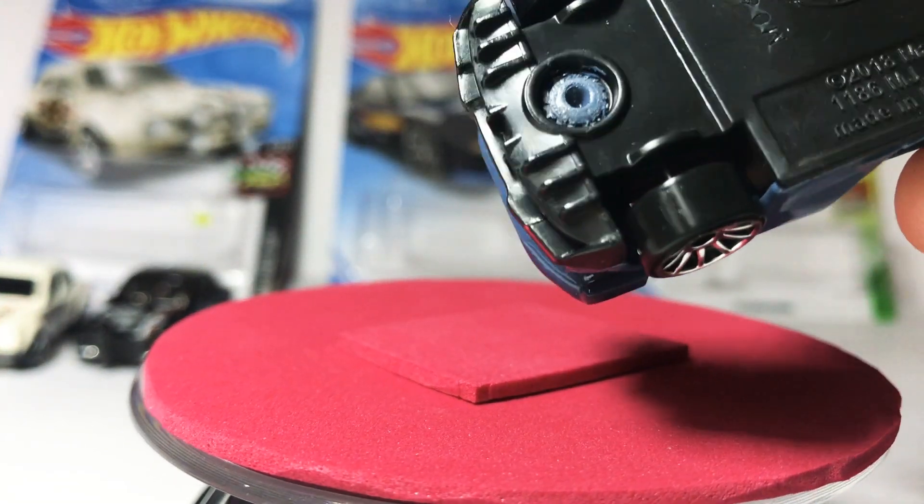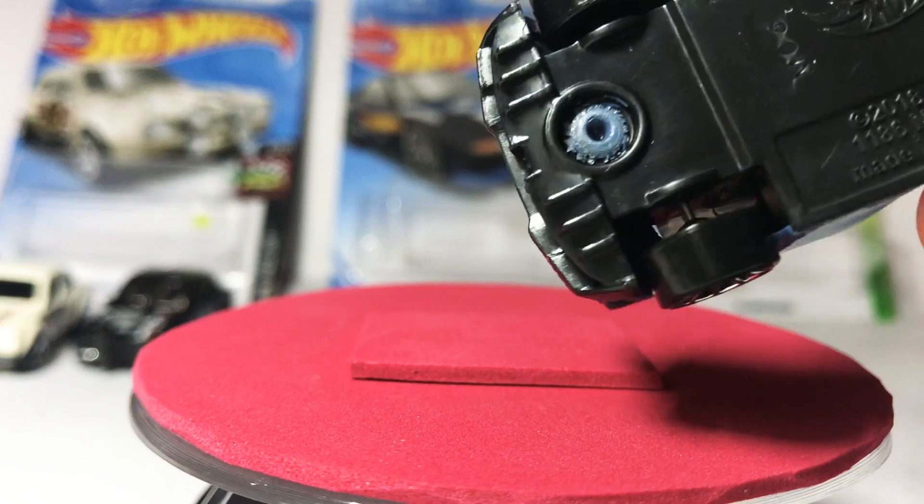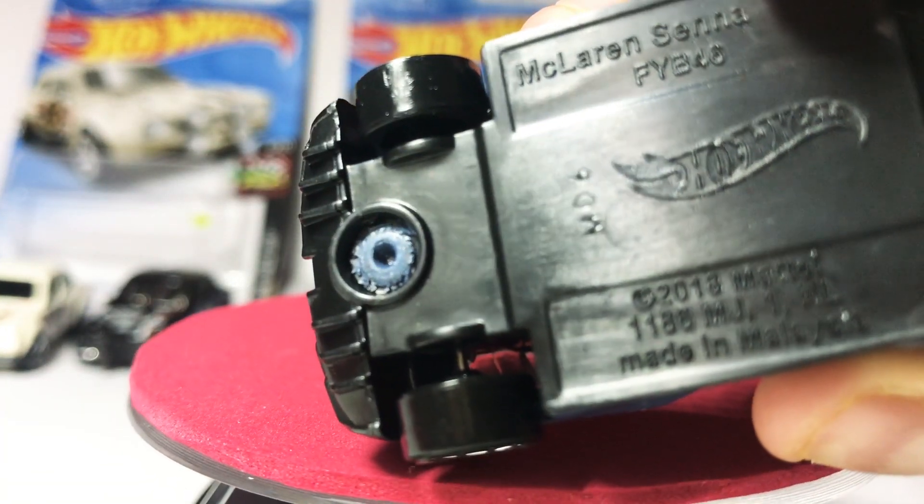And it's a 2018 Mattel, made in Malaysia. New release.